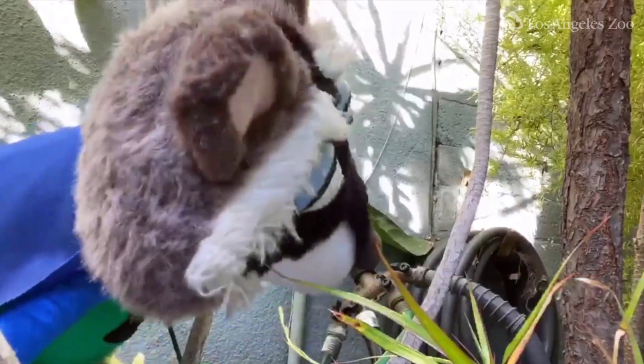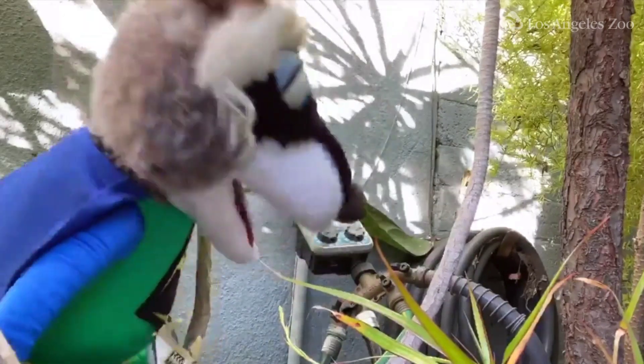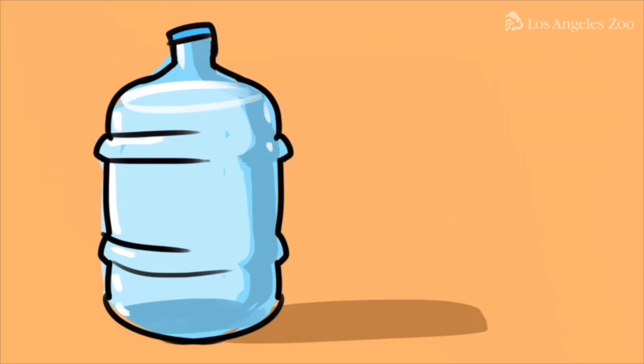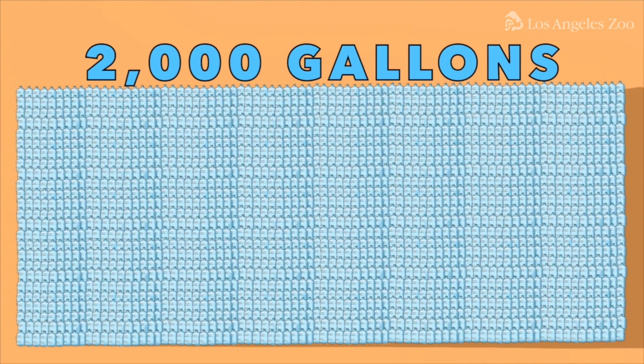I'm just fixing this leaky faucet. Now, this might not seem like a big deal, but did you know a leaky faucet that drips once per second can leak up to five gallons of water a day? That's 2,000 gallons of water a year.